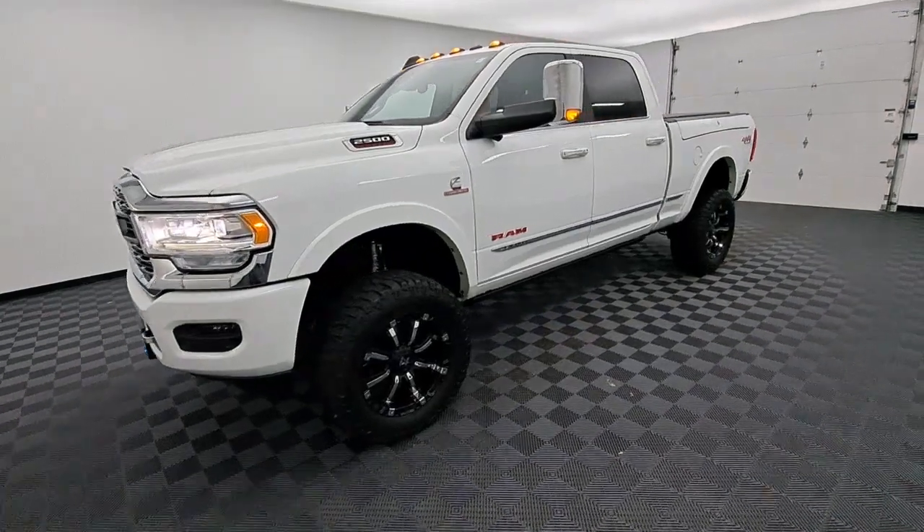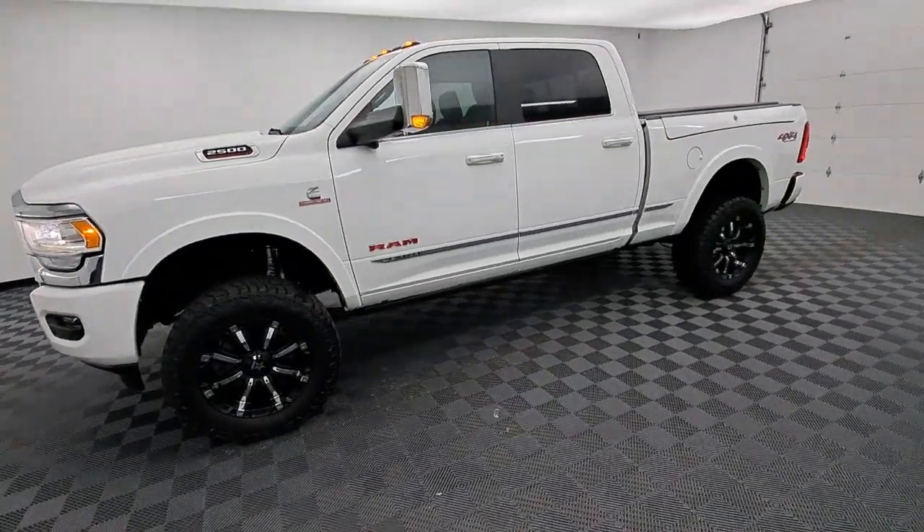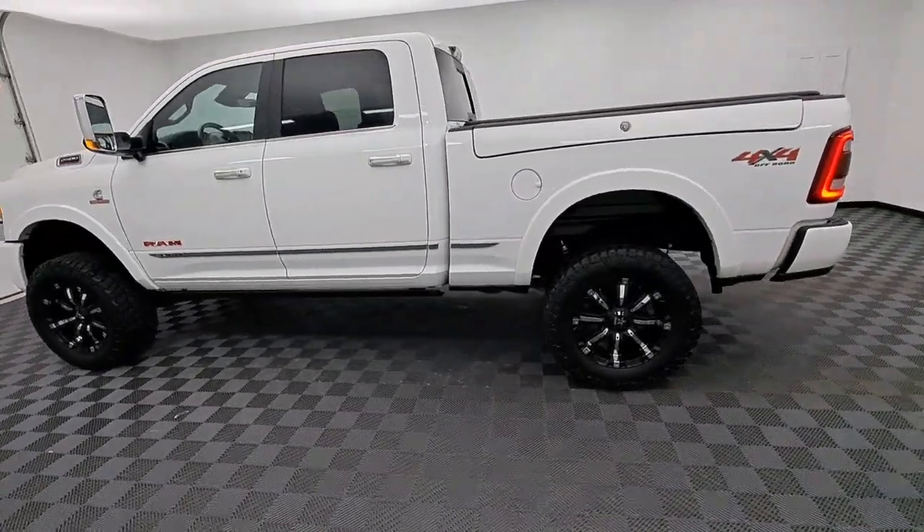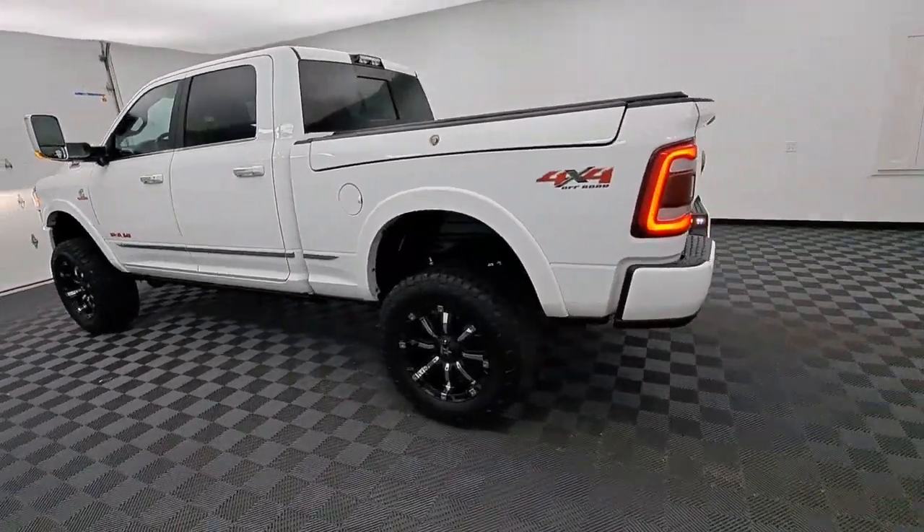This could be the car for you. The 2019 Ram 2500. With less than 90,000 miles on the odometer, this vehicle provides excellent value.